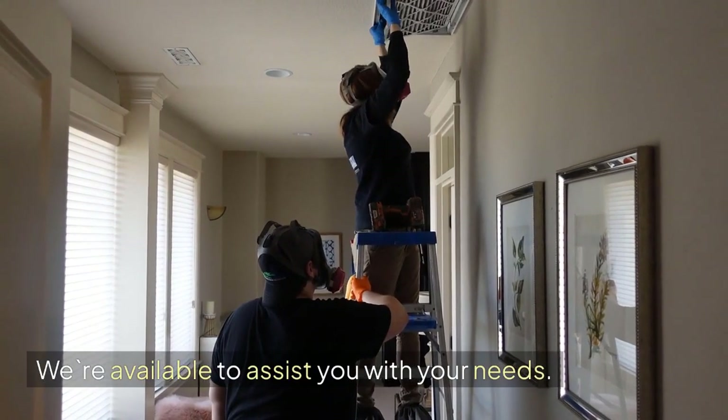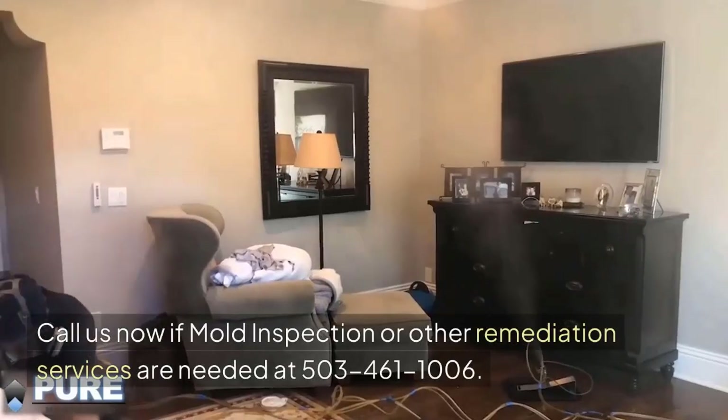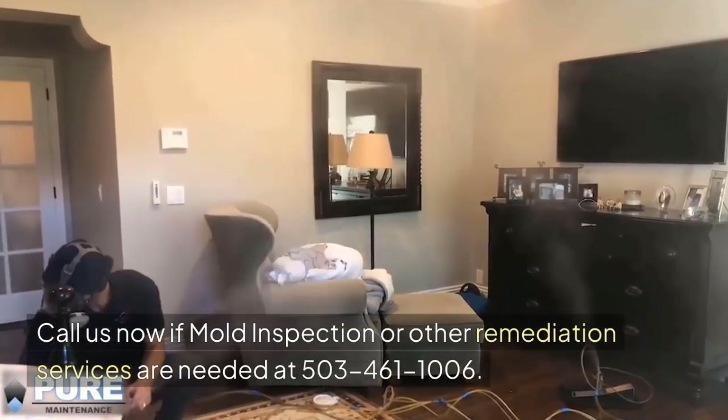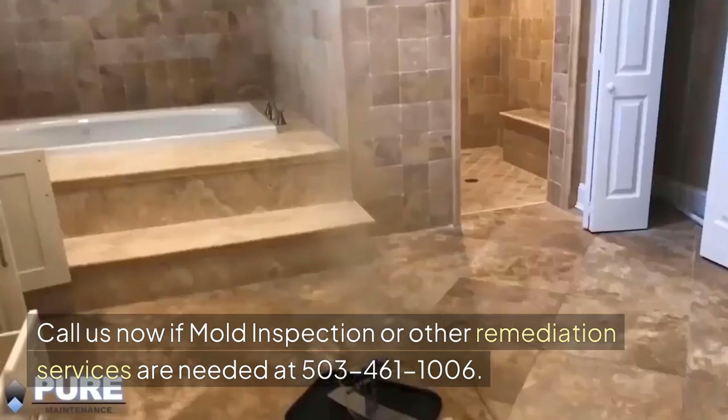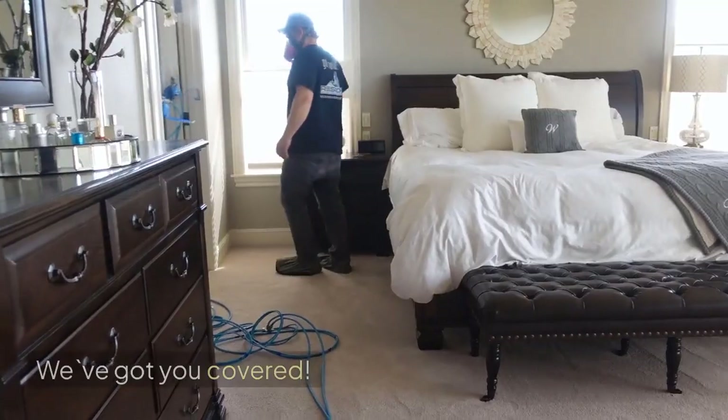We're available to assist you with your needs. Call us now if mold inspection or other remediation services are needed at 503-461-1006. We've got you covered.